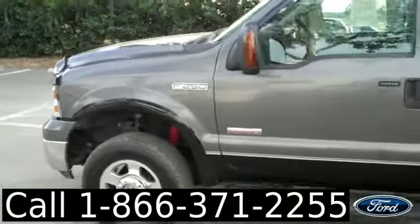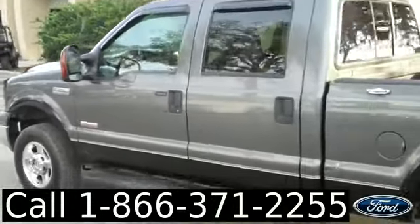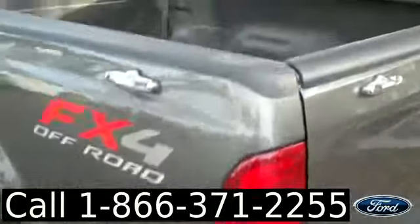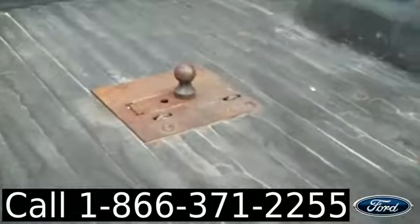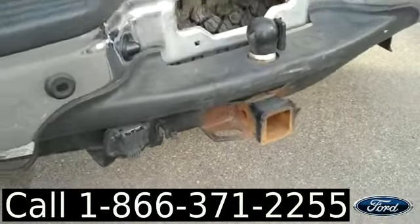We're just taking a quick look at the outside. You have fog lights and tow hooks, alloy wheels, keyless entry, running boards, it's a four-wheel drive, bed liner, gooseneck hitch, and a hitch receiver.